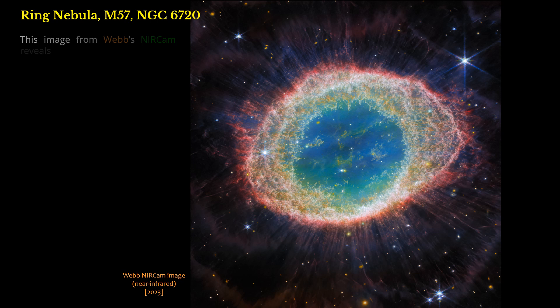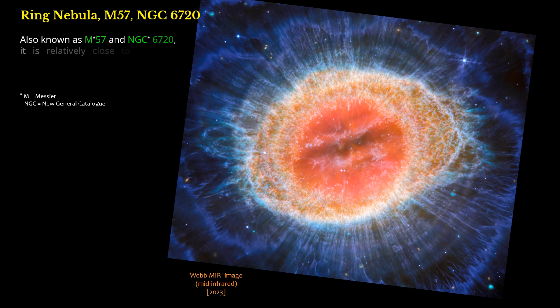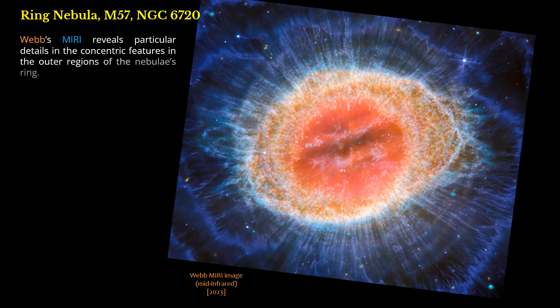This image from Webb's NIRCam reveals intricate details of the filament structure of the inner ring. Also known as M57 and NGC 6720, it is relatively close to Earth at roughly 2,500 light-years away. Webb's MIRI reveals particular details in the concentric features in the outer regions of the nebula's ring.